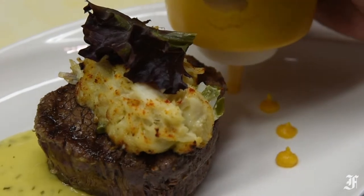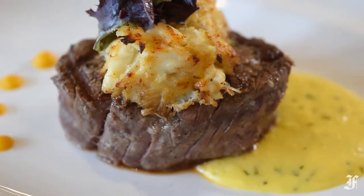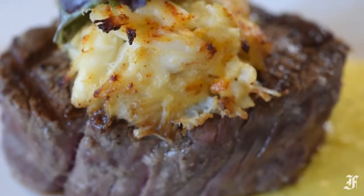Every entrée is also served with a side of potatoes, which in my experience took the form of beautifully cooked wedges sprinkled with salt and pepper.